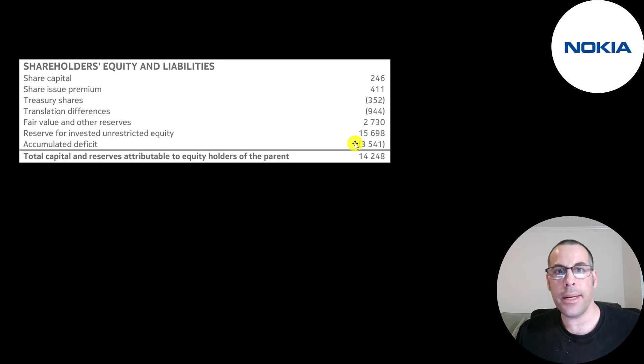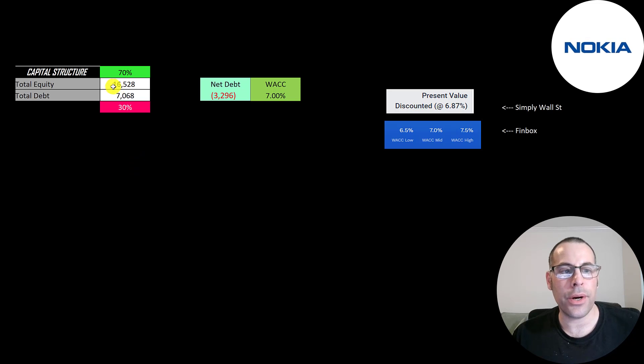This is the equity section of the balance sheet. They have 14 billion euros of equity and an accumulated deficit — retained earnings historically are negative at negative 3.5 billion euros. They have 16 billion euros of unrestricted equity; this is the first time I've seen unrestricted equity on a company's balance sheet. This could be money the company generated or a donation from an outside party — wherever it came from, that money is due to shareholders. I'd simply combine the 15.7 billion and the 3.5 billion and call that retained earnings.